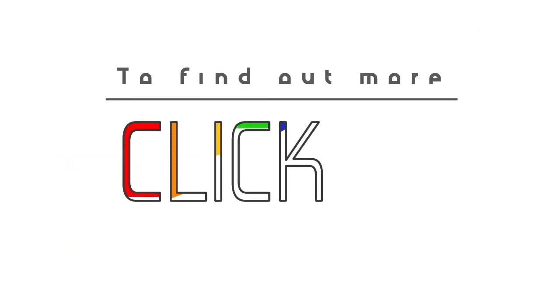Looking for more on proper backup and recovery solutions? Click the link below for more information.